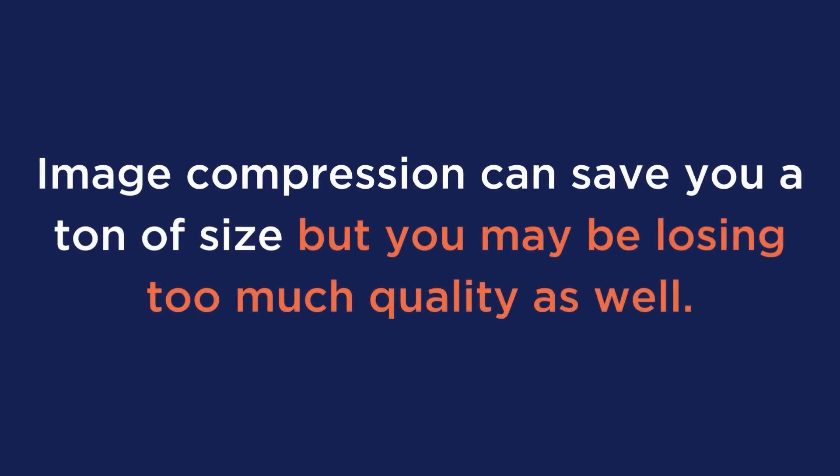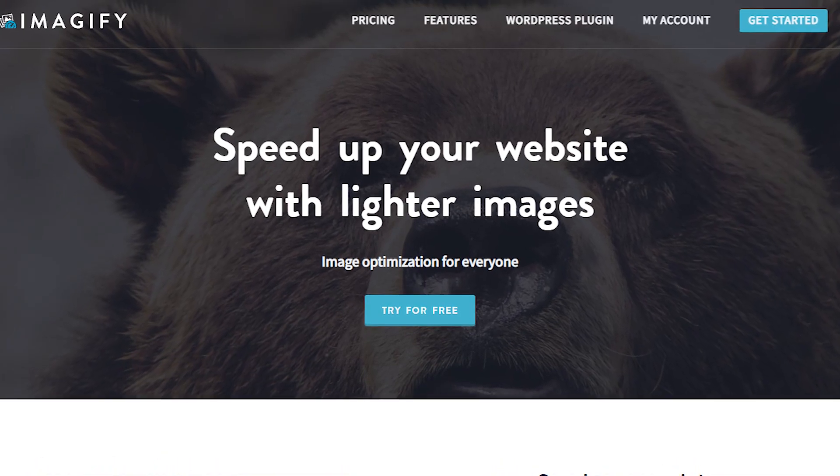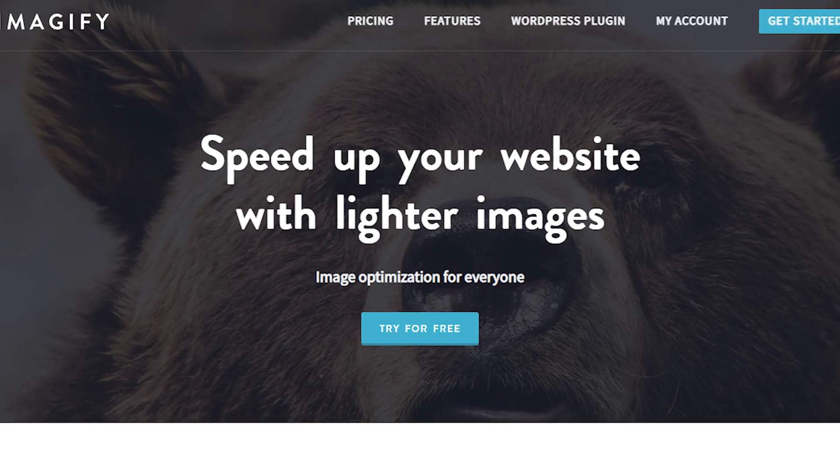Before you run off to any image compressor on the web, you need to know this: image compression can save you a ton of size, but you may be losing too much quality as well. Even with a rocket speed website, users won't love seeing images that look like this. So if you're looking for the best solution to optimize your images, Imagify is for you. Imagify offers a super simple way to compress images, including bulk compression, without ruining their quality.